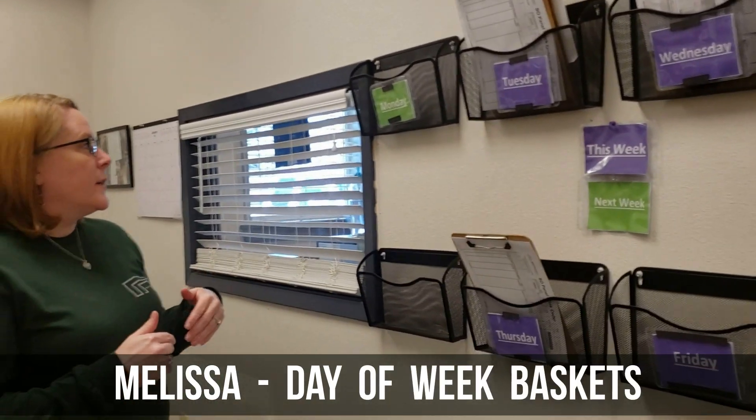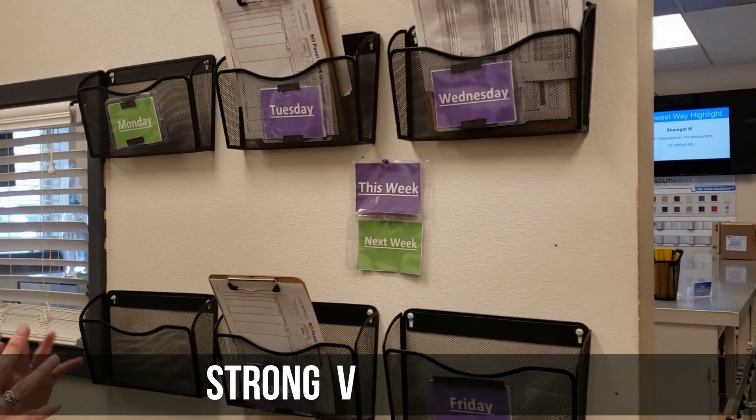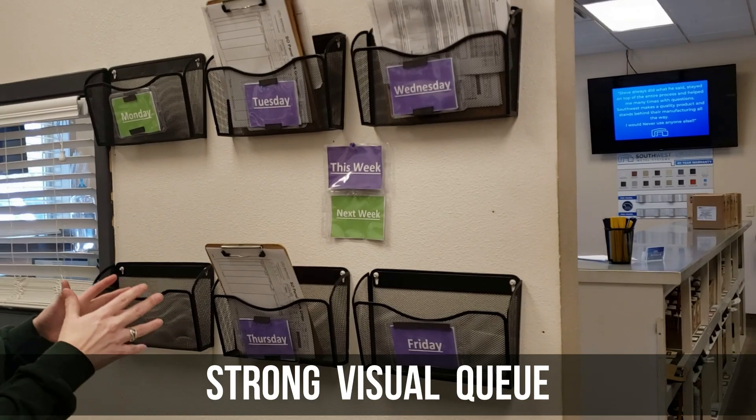My favorite improvement in my area is the day-of-the-week production baskets, because it is a good visual cue to the guys of what has been promised out to be ready for that day.